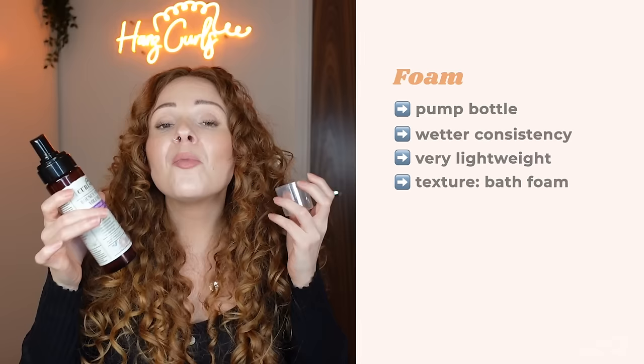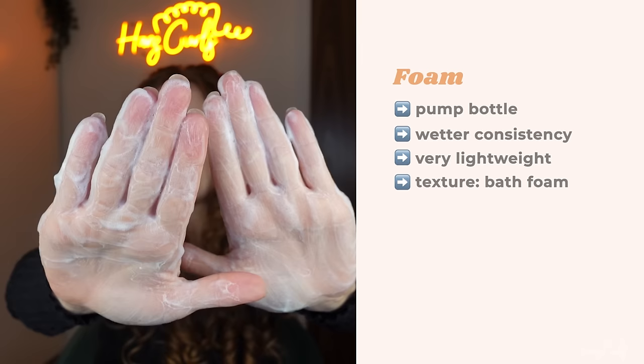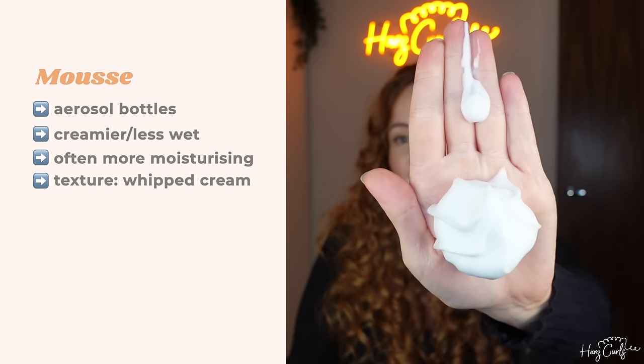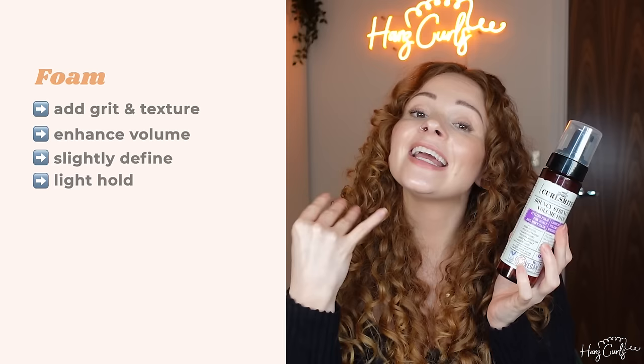The main difference between foams and mousses is their containers. Foams are usually in pump bottles, and mousses are usually in aerosol cans. The way these containers dispense products means they come out in different consistencies. Foams tend to be more of a watery consistency — wetter and more lightweight, with a thin, foamy consistency kind of like bath foam. Whereas mousses are a bit creamier, more concentrated, and a bit more moisturizing. Both are very lightweight and work really well for most hair types, especially fine hair. Foams are good for adding grit, texture, and volume to the hair and can help define curls, but don't really add hold.